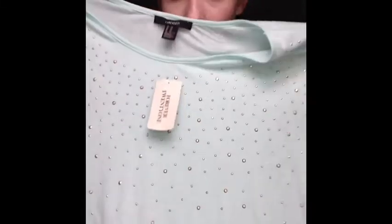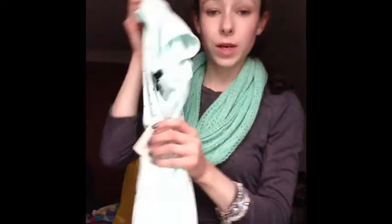The next thing I got is another shirt. It's a really light baby blue, Robin's egg blue color. It has gold sparkle little bead things on the front. It's really super cute and long and A-line — a nice tunic for the spring and summer. I cannot wait to wear it. It was also $17.